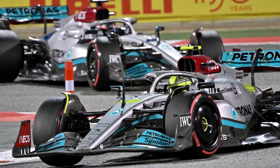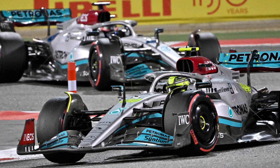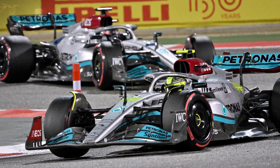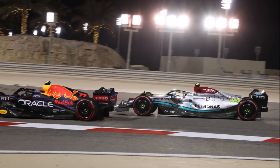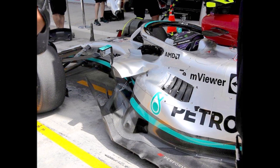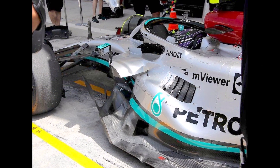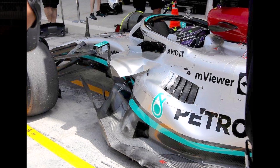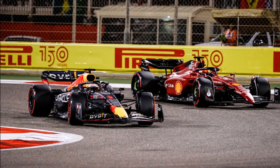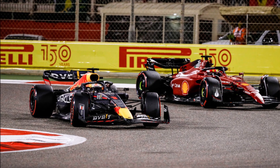So in summary, it seems as though Mercedes designed a car with a philosophy that would have worked for the regulations of last year, but the new generation of cars this year requires a different concept. They designed a floor with aggressive vertical expansion and concave surfaces because the rules allow this, but as we heard from Red Bull, it's more about avoiding suction peaks underneath the car and achieving an even pressure distribution.